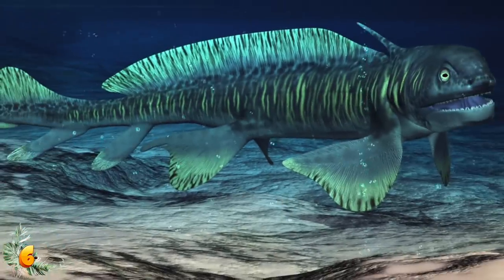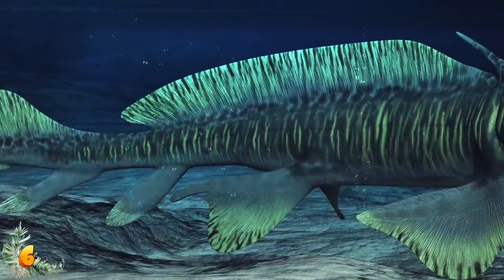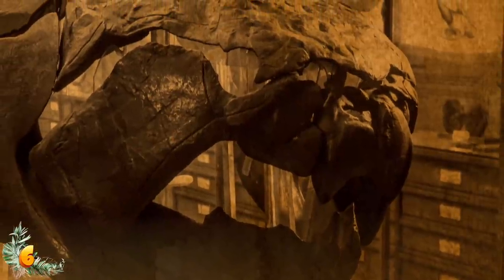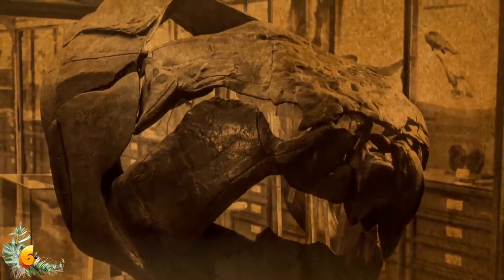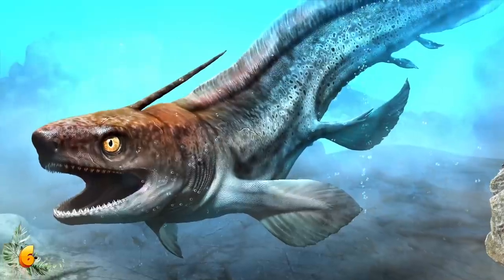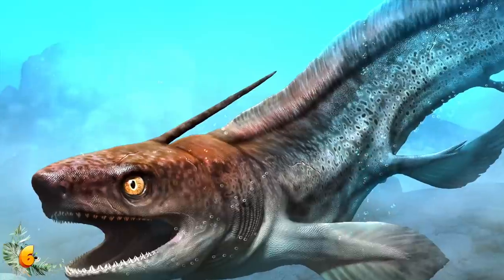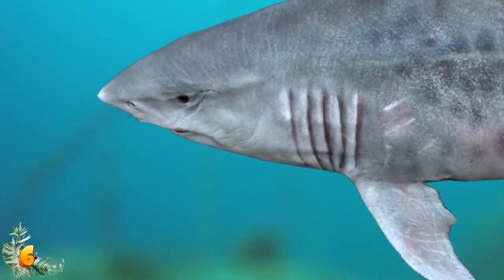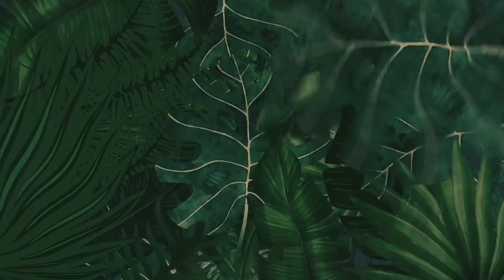It belonged to an extinct group known as hybodontiforme — close prehistoric relatives to modern sharks. The fossil was discovered stuck in a slab of rock and taken to the Museum of Jurassic Marine Life. It's the only one of its kind ever found, and no other specimens have been uncovered by paleontologists. While they don't know exactly what it looked like or how it behaved, it was definitely covered in something similar to armor plating — picture a huge fish with armor scales and rows of shark teeth, even more terrifying than a great white.